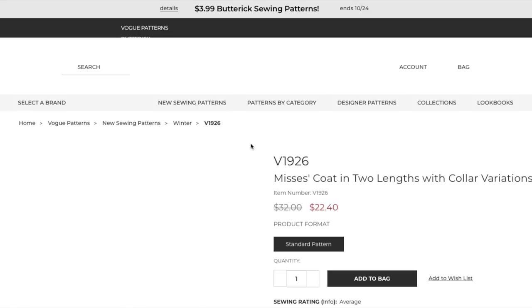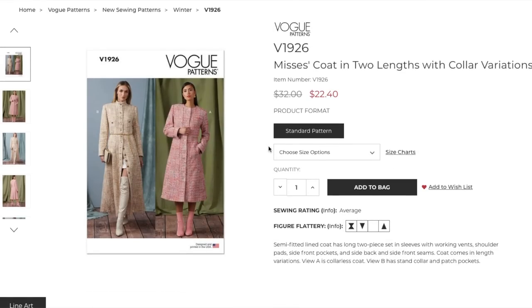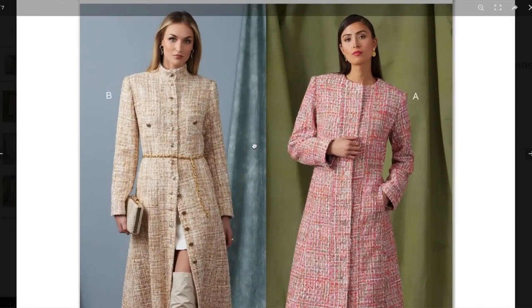First up, we have a coat. I do love Vogue's coats — great construction. They're always done impeccably. If you want to go down a rabbit hole of sewing and construction, do a Vogue coat. It's fun. This is a semi-fitted lined coat in two lengths with color variations. It has long two-piece set-in sleeves with working vents, shoulder pads, side front pockets, and side back and side front seams. View A is collarless. View B has a stand collar and patch pockets. Sizing is 8 to 16 and 18 to 26, with an average difficulty rating. It's a pretty standard coat design.